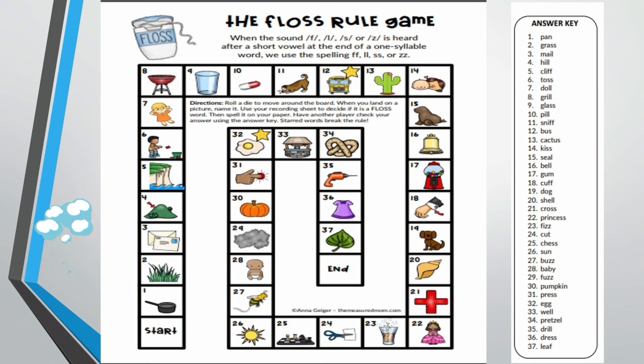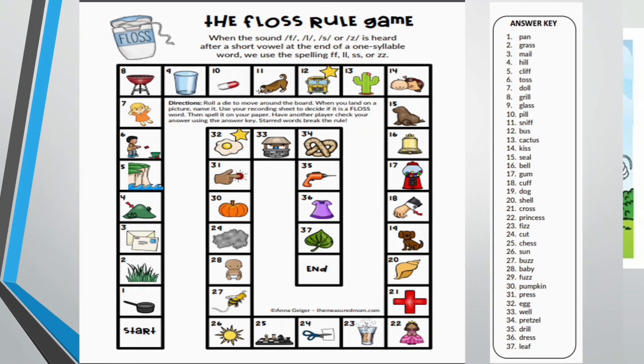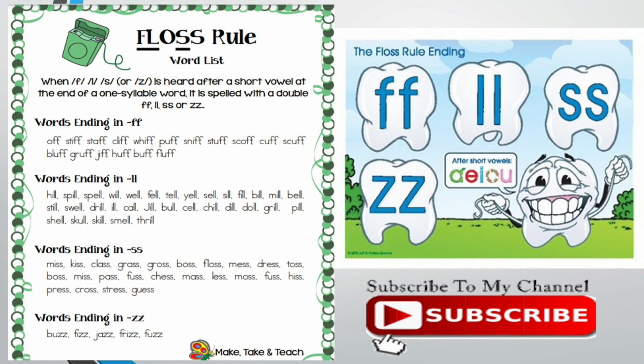This is the sixth spelling rule. Links to the other spelling rules are also given in the description box. Here is the floss rule word list — you can pause the video and read the words, or download it from the RJ Learning Fun Facebook page. Do subscribe to the channel to stay up to date. Hope you enjoyed watching the video as much as I enjoyed presenting it. Thank you. Bye.